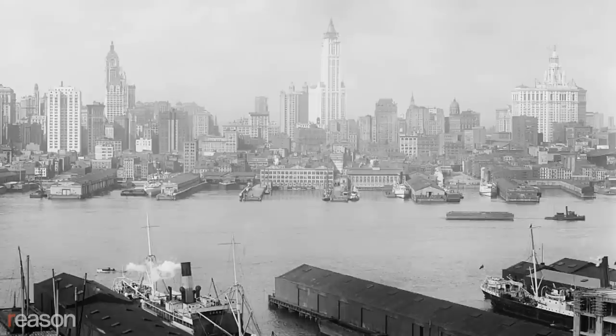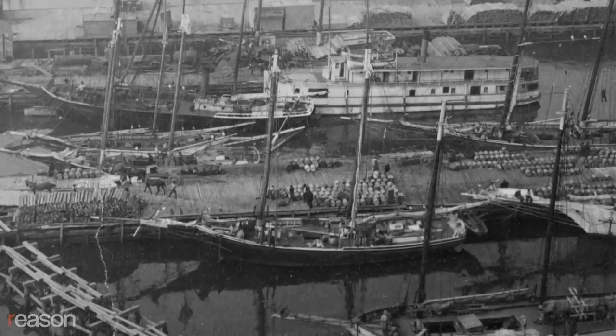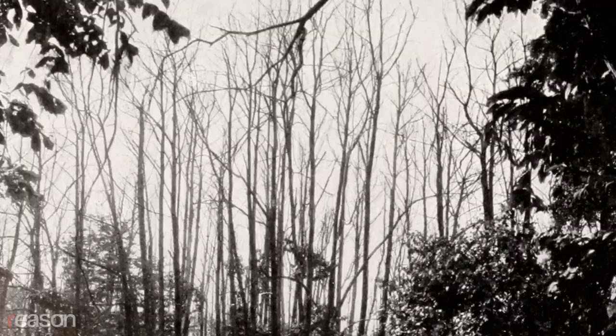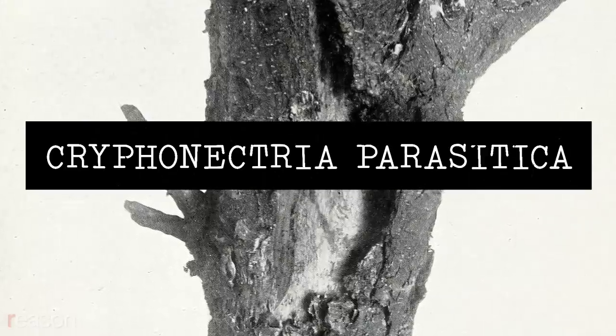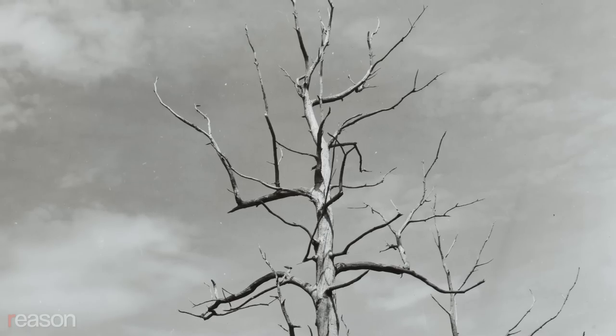Chestnut blight is totally a man-made problem. It happened when people started importing Asian species of the chestnut tree at the turn of the century, because they had desirable qualities for nut production. At the time, they didn't realize when they imported these trees, they also imported all the microbes on the tree, including a fungus called Cryphonectria parasitica. The Asian chestnut trees could tolerate that fungus, but the American could not.